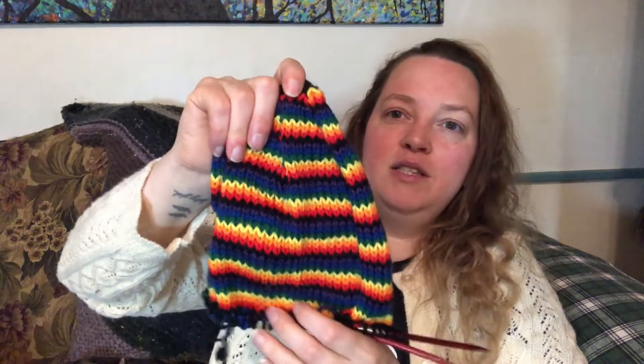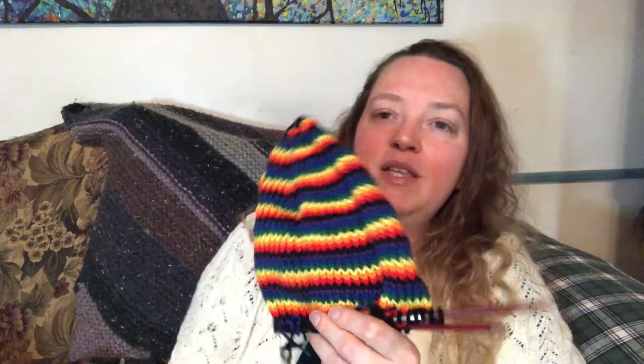I took the size eight needles off my flax sweater circulars and put them on this circular so I could knit this hat quickly, then I'll put them back on the flax. This hat is a rainbow — I did the six colors of the rainbow flag with a black stripe in between using the helix knit method. She wants me to add a visor, so I've been researching how to do that. I think I'm going to do it with short rows and a strip of plastic.